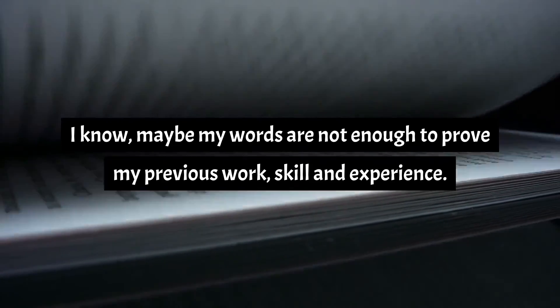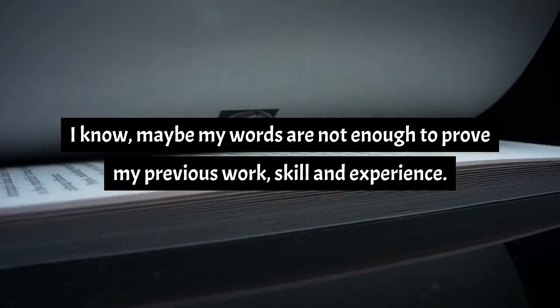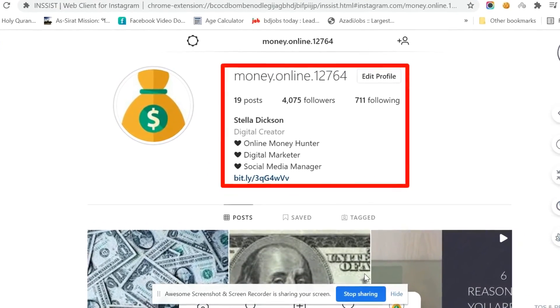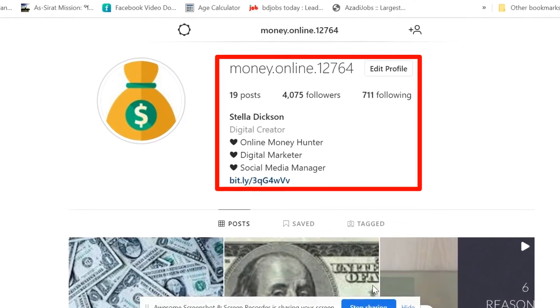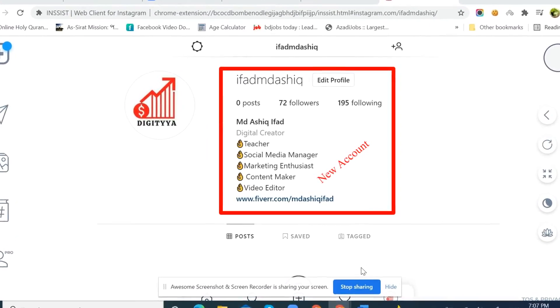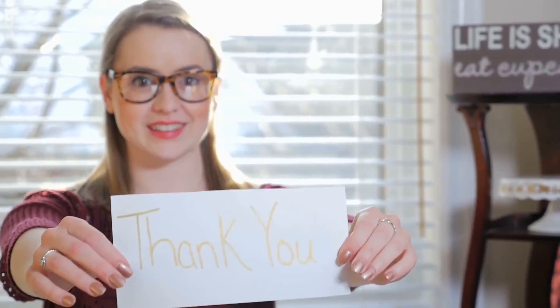Maybe my words are not enough to prove my previous work, skill, and experience. The footage you are seeing on the screen right now shows my Instagram accounts — go to the description box and get the links to the three accounts to justify my work, skill, and experience. Thanks for watching this video.